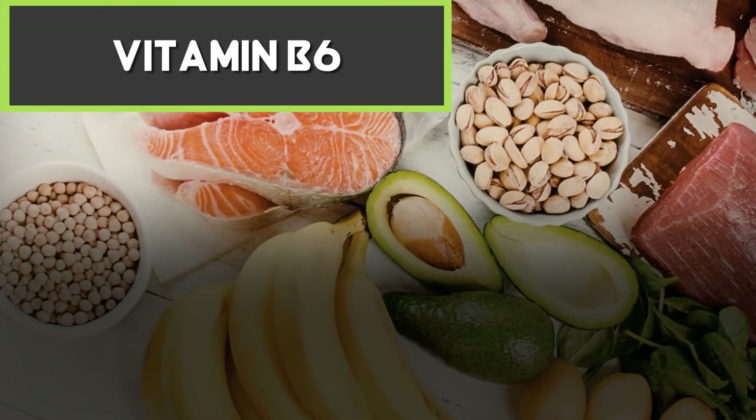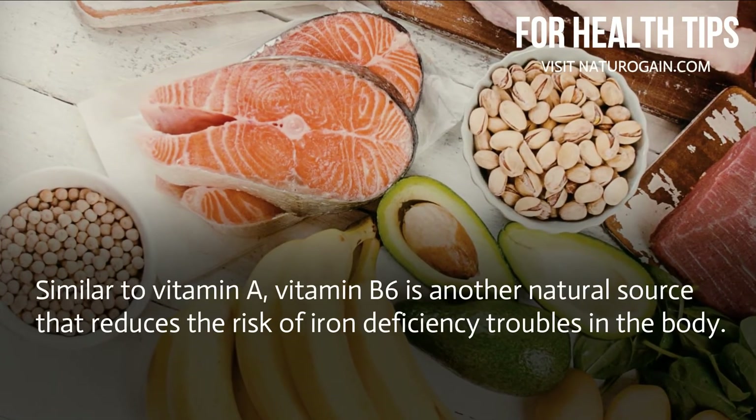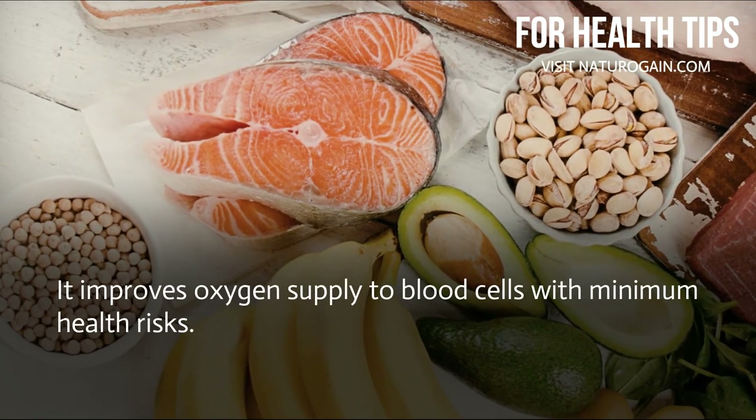Vitamin B6: similar to vitamin A, vitamin B6 is another natural source that reduces the risk of iron deficiency troubles in the body. It improves oxygen supply to blood cells with minimum health risks.